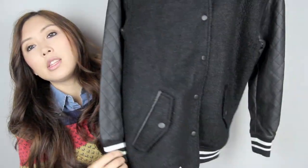Also from GU I got this bomber jacket. These jackets are really in in Japan at the moment and girls like to wear them paired with more feminine pieces — like a skirt and jumper tucked in and then this on top. I think it looks really cute, I really love the look, so I got myself a bomber jacket as well.